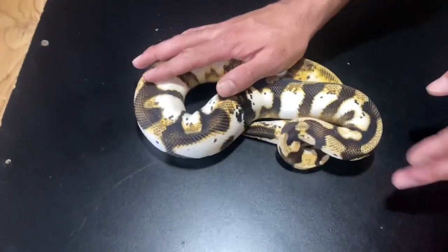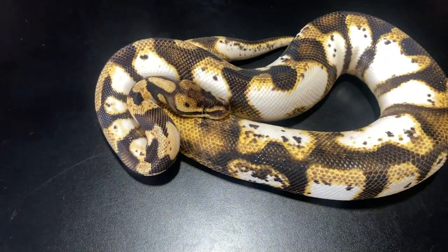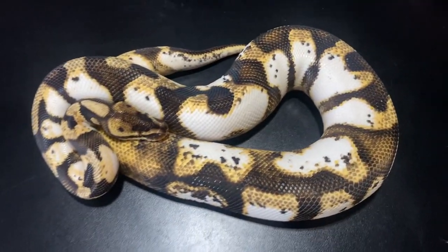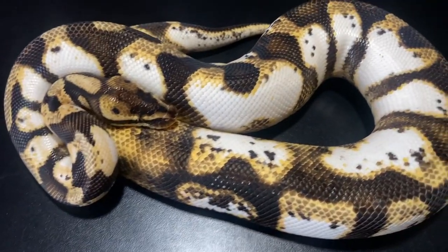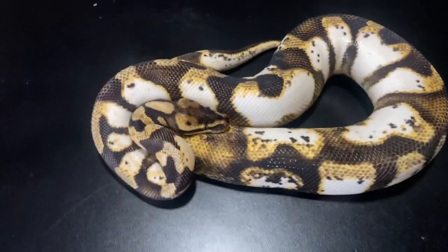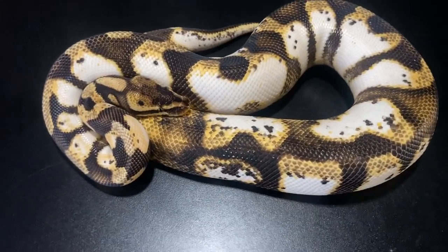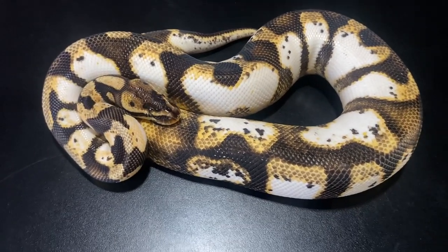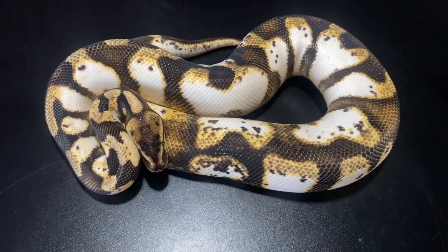Here's one of my studs right here. This is my Pastel Sugar Enchi Leopard 100% Het Pied. How hot the white goes is crazy. He's already four years old, and the cool thing is he's keeping what you see. Some of it might fade over time — these snakes do reach over 20, 30 years old. But you should've seen what he looked like as a baby. It's like a damn portrait.